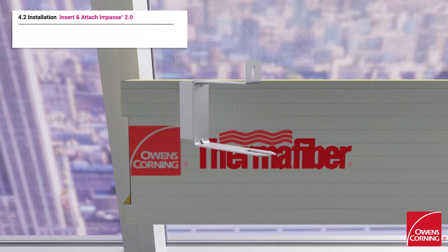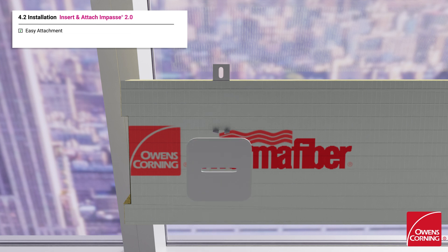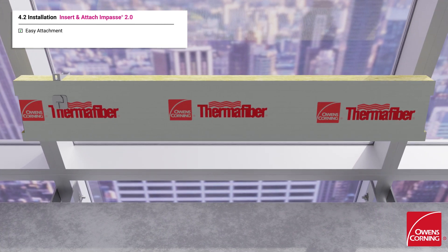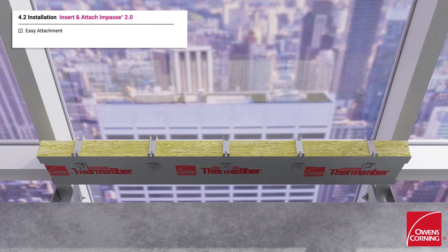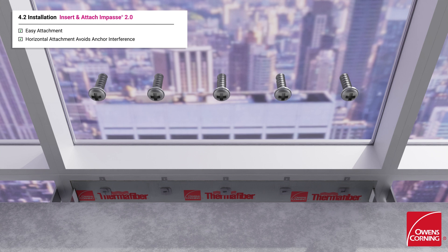The innovative Thermafiber Impasse 2.0 hangers provide enhanced insulation support and easy installation. Because the hangers are screwed into the face of the horizontal transom, the attachment of the system does not interfere with the curtain wall anchors.